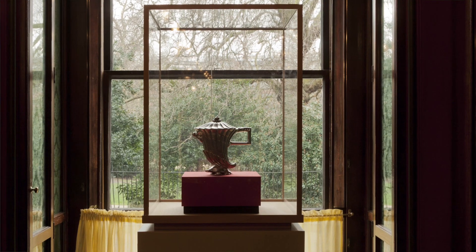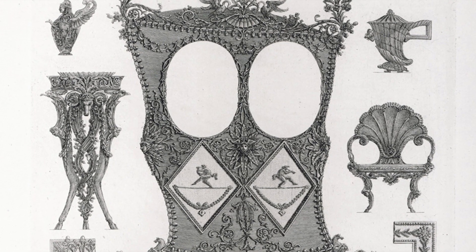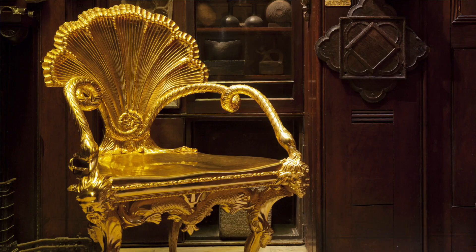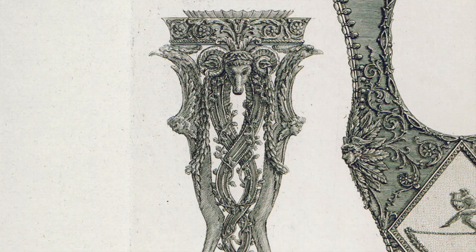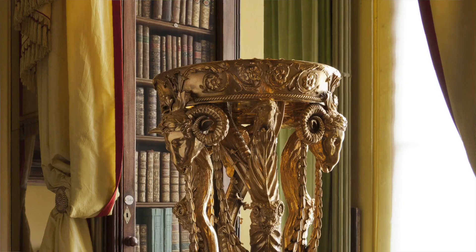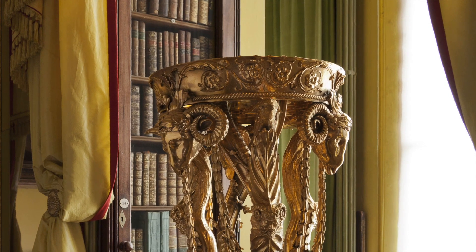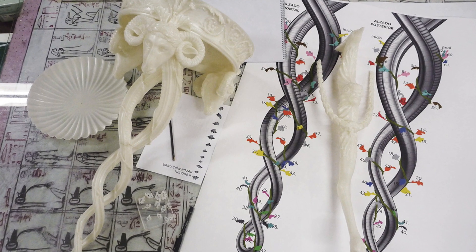The exhibition features full-scale realizations of designs taken from Piranesi's book. Piranesi, unfortunately, never saw his designs realized. It's through the use of 3D printing that we've only now been able to realize his extraordinary visions of classical tripods, altars, vases, and chairs. We've worked with a company called Facto Marte, who are based in Madrid. They have taken Piranesi's two-dimensional prints.